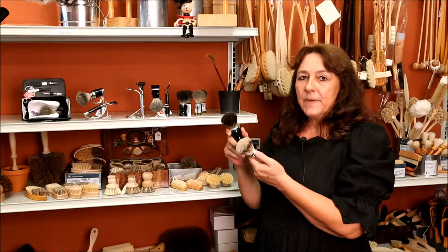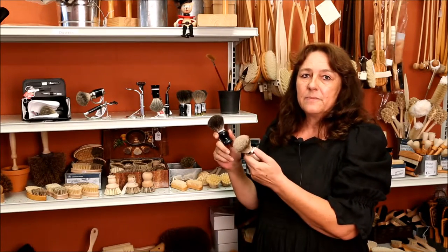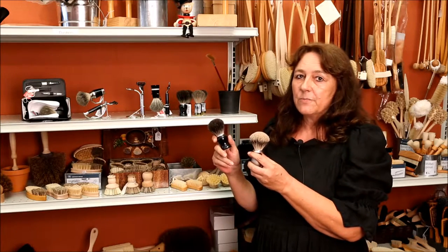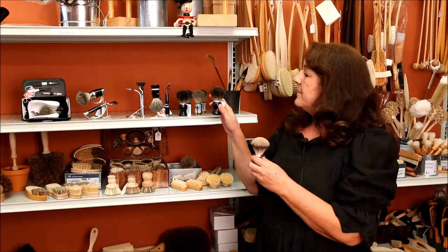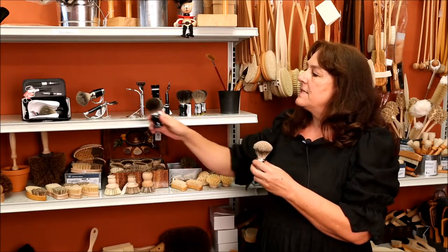There are different qualities of badger hair. The more silver-tipped and white the ends of the brush, the higher the quality and the higher the price of the shaving brush. We have single brushes, shaving sets, lots of shaving sets, and travel sets.